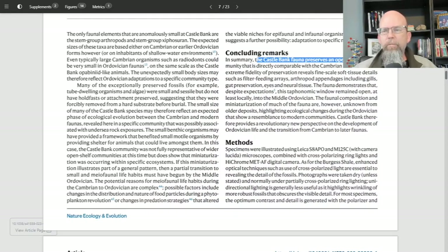In summary, the Castle Bank fauna preserves an open marine community that is directly comparable with the Cambrian faunas. The extreme fidelity of preservation reveals fine-scaled soft tissue details such as filter feeding arrays, arthropod appendages including gills, gut preservation, eyes, and neural tissue. You can see where dark strands inside this larger organism represent the gut material, running all the way from the anterior to the posterior, giving information about the overall general plan of how the organism functions.